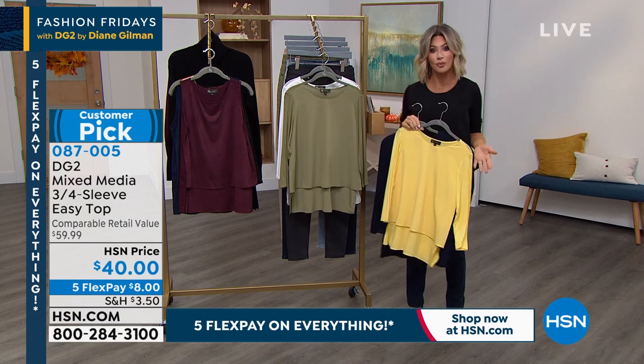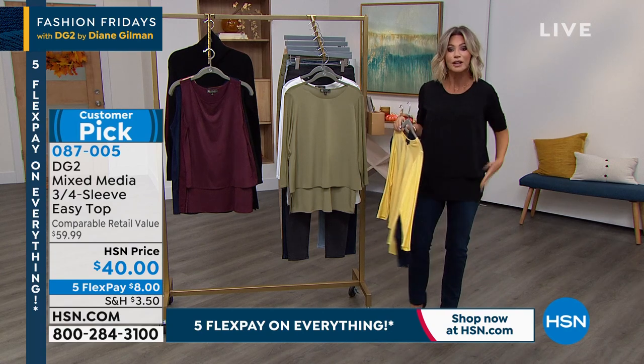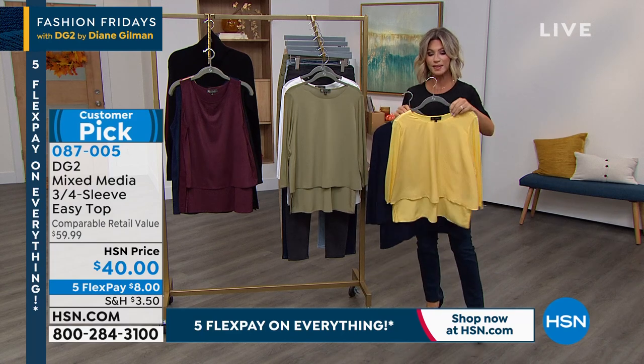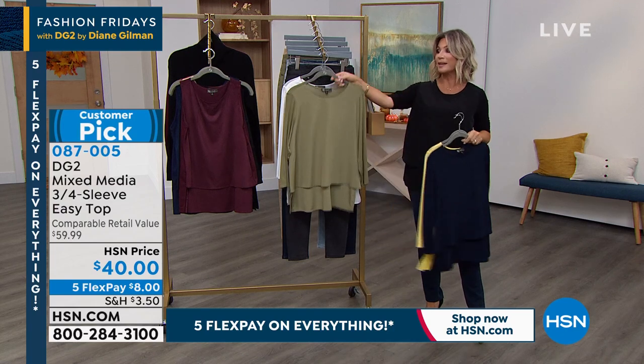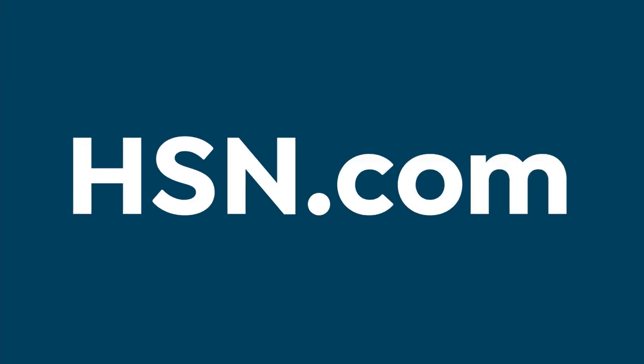It's already September, then it's going to be Halloween, then Thanksgiving — this is the type of piece where you're never going to look like a wrinkled mess. If you want the yellow, there's less than a hundred in that yellow. We have navy, black, olive, and white. These always sell out.